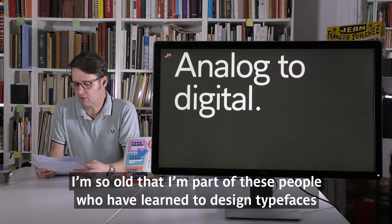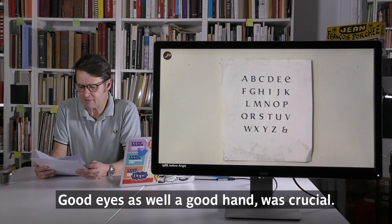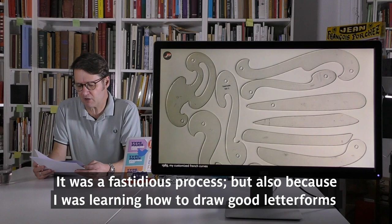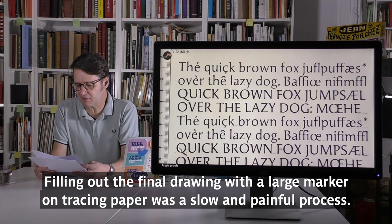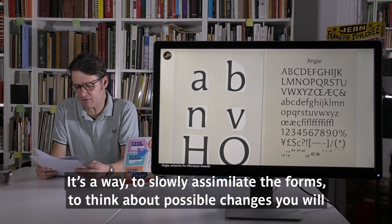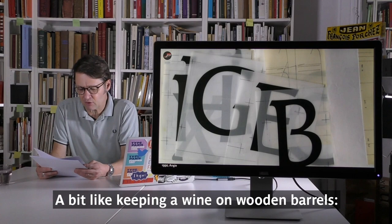Analogue to digital. I'm so old that I'm part of those people who learned to design typefaces around the 70s, 80s, 90s, using tracing paper and various analog techniques. Good eyes and good hands were crucial. At the time, several days were necessary between designing the letterforms and being able to judge your design on a small sample of text set by hand. It was a fastidious process, learning to draw good letterforms without instruments, based on calligraphy structure. Filling out the final drawings with a large marker and tracing paper was a slow, painful process.